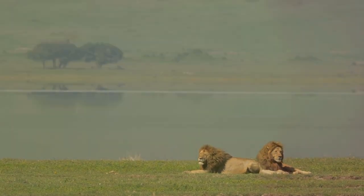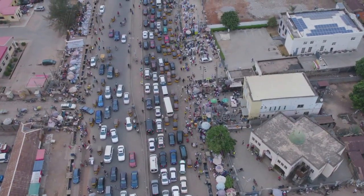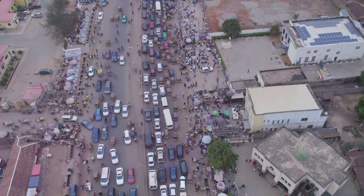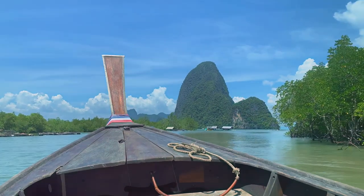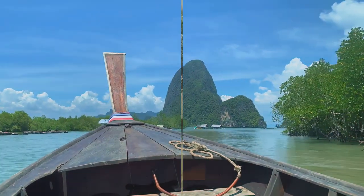First, plan your journey. You'll need to fly into Banjul International Airport, which serves as the main gateway to the Gambia. From Banjul, arrange for local transportation to the river area, your departure point for boat tours to Baboon Island.